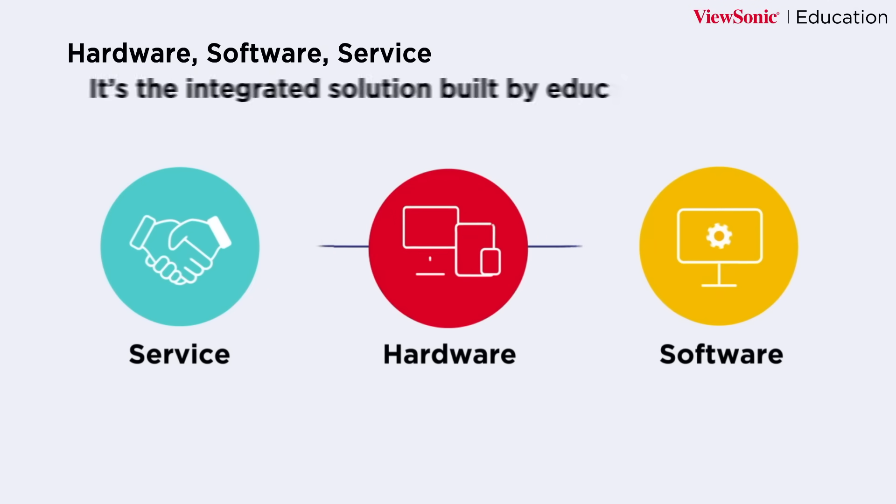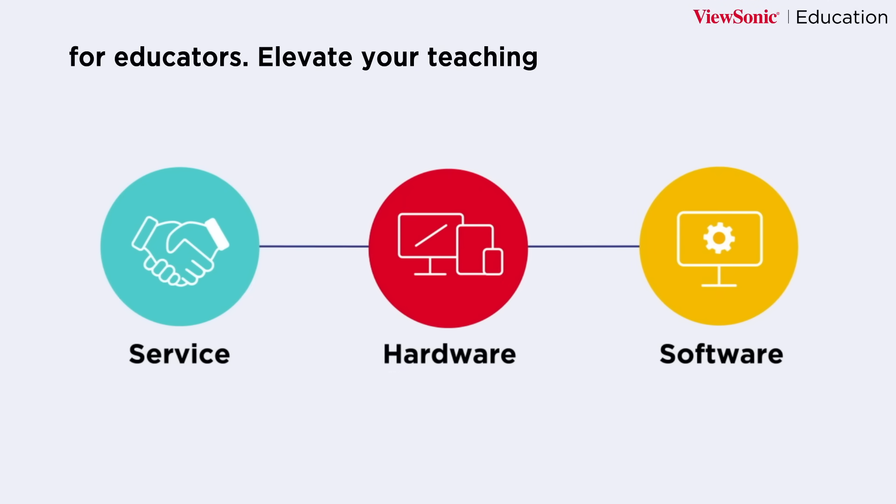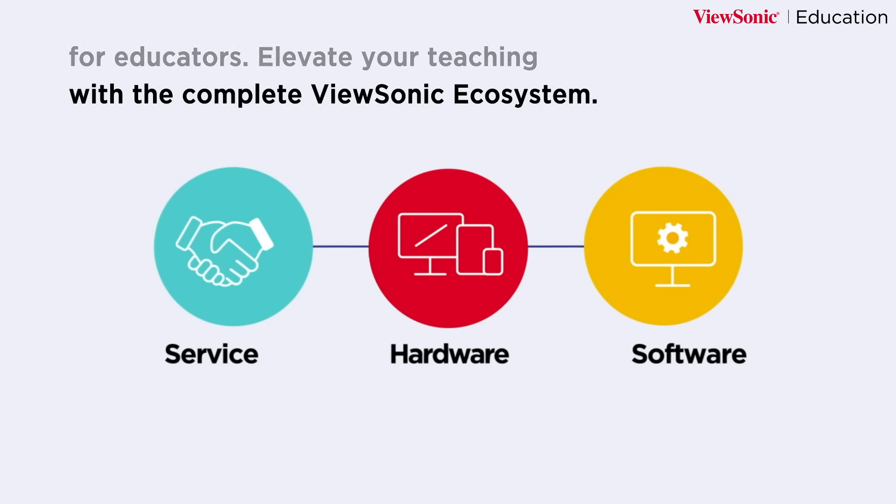Hardware, software, service — it's the integrated solution built by educators for educators. Elevate your teaching with the complete ViewSonic ecosystem.